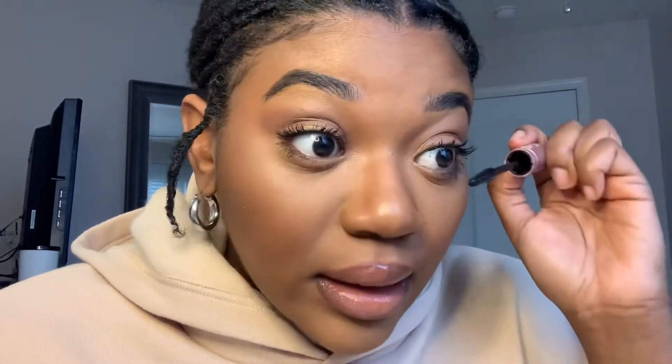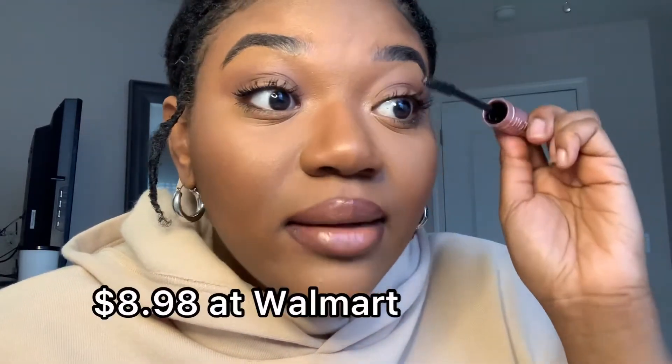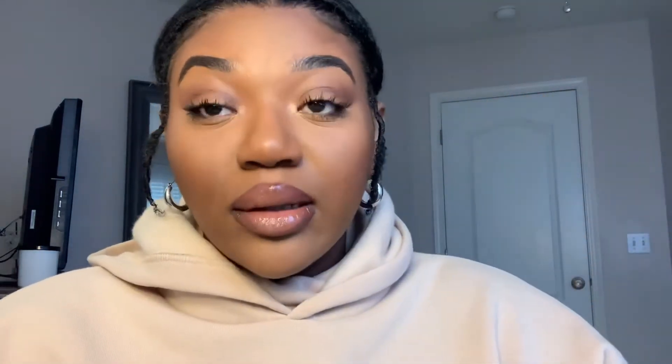The wand is very flexy — I don't know if that's on purpose or just cheap. But the mascara retails for $8.98, which is not bad, because I typically use prestige mascaras which are like $25 — like Benefit, Milk, or Too Faced. You know what I'm talking about.